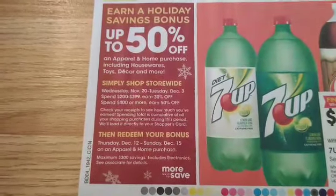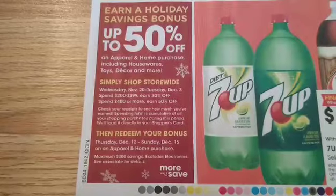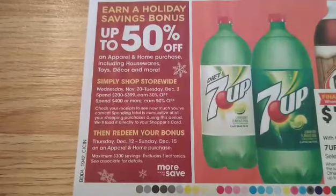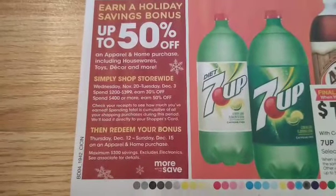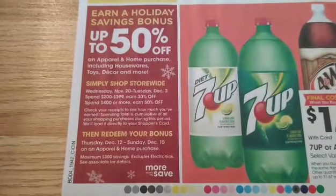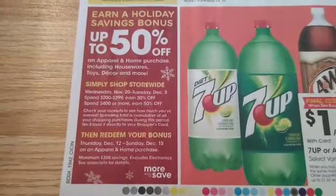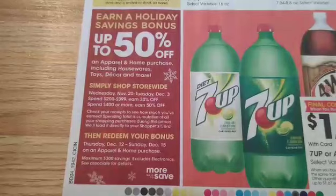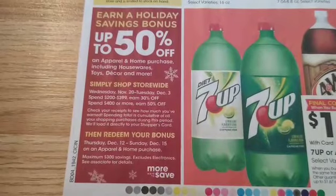There's an earn a holiday savings bonus up to 50%. From Wednesday, November 20th through Tuesday, December 3rd, if you spend so much money you'll earn so much off — $200 to $399 is 30% off and $400 or more is 50% off. Then you can come back December 12th through December 15th and redeem that bonus on apparel and home purchases. This is before manufacturer paper coupons — digital coupons will lower that price, but paper/insert coupons will count towards your purchase.